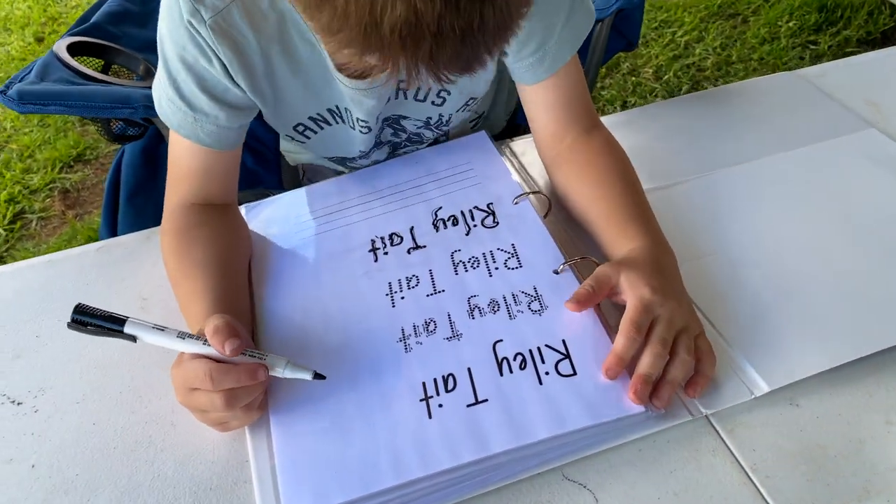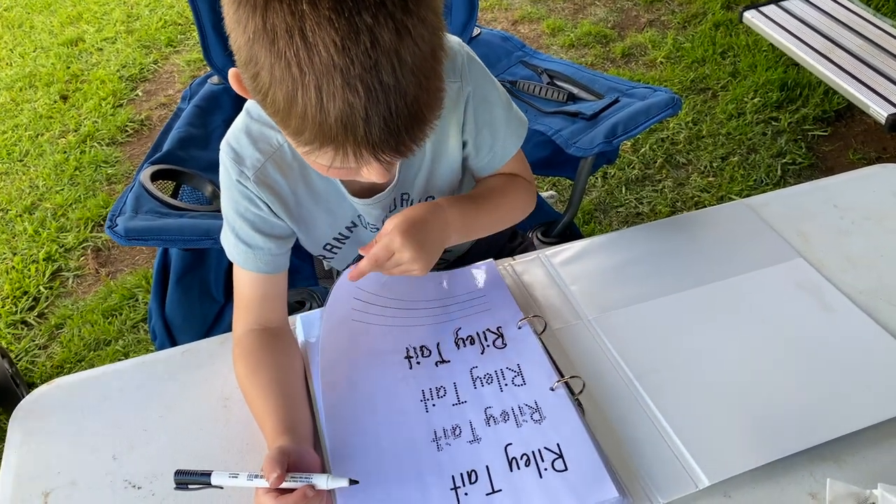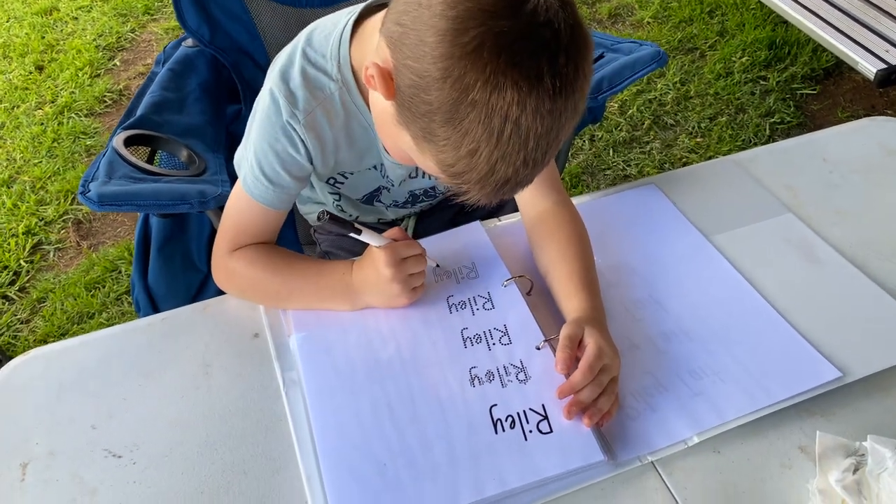This book was made by our amazing friend Safa Alchami. She makes these beautiful books to help us while we're on the road.